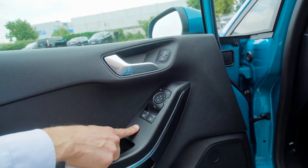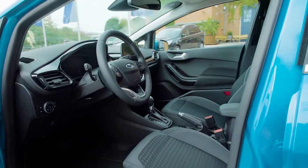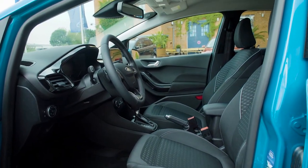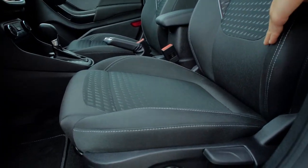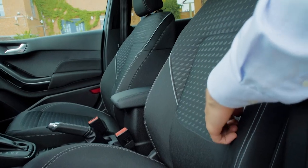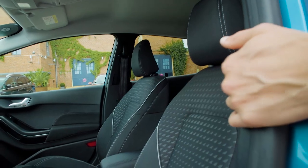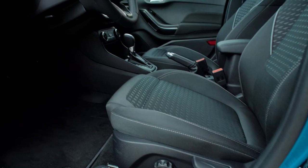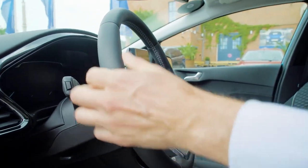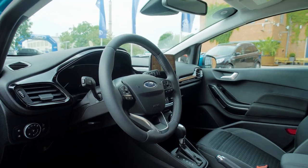Taking a look inside the titanium trim level — one of the higher trim levels. Titanium and ST line come with sport seats, meaning a little more side support, and they have a great fabric design with white contrast stitching. The seat form itself looks pretty comfortable. The steering wheel is rather thick and soft — a sporty idea — so the titanium level goes in a sporty direction.